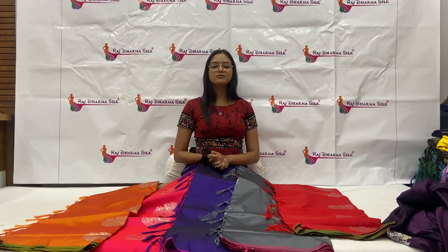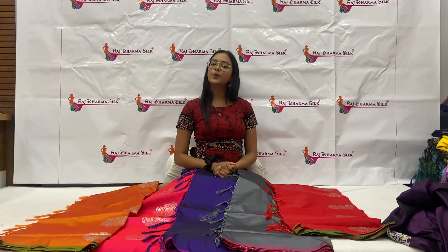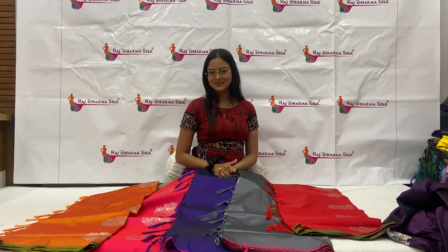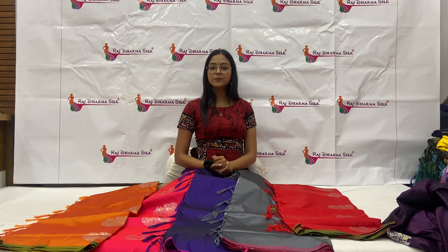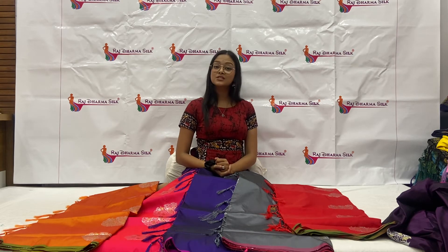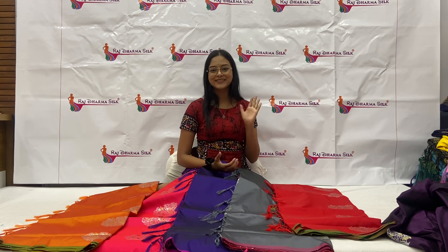So guys, what are you waiting for? Just go to our website and purchase whichever sari you like the most. Our website is www.RajDharmaSilk.com. And if you have any inquiry or want a video call to see this sari close up, you can also WhatsApp us. Our WhatsApp number is 81402-4482. Thank you guys for watching this video, and subscribe to our channel. Thank you guys.